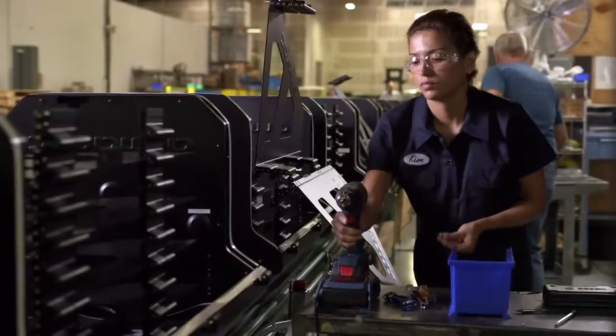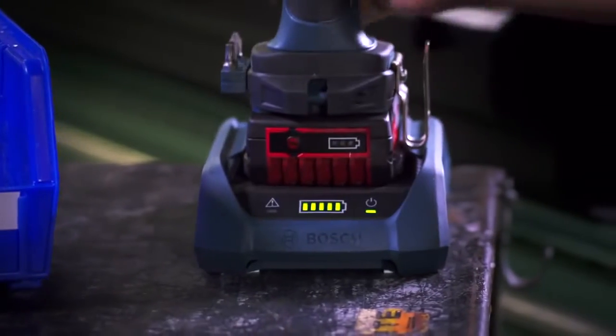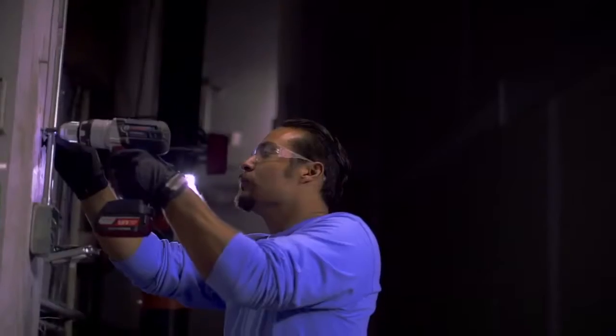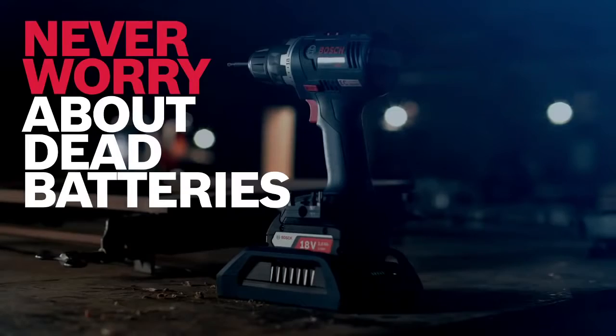Charging docks deliver power to lithium-ion batteries that never overcharge and practically never leave your tool. Bosch's power-ready wireless technology creates an electromagnetic field to top off or max out your battery charge, so the system means you're always powered up and never ever thinking about dead batteries.